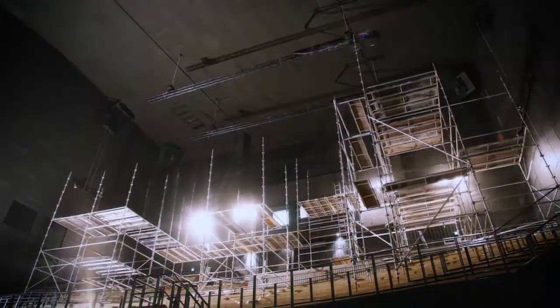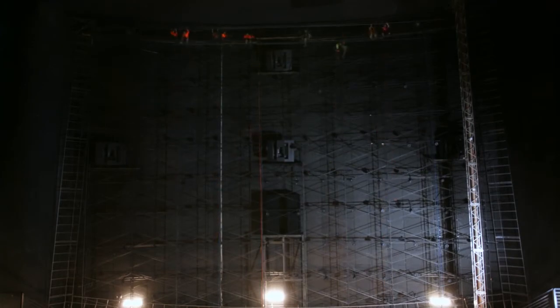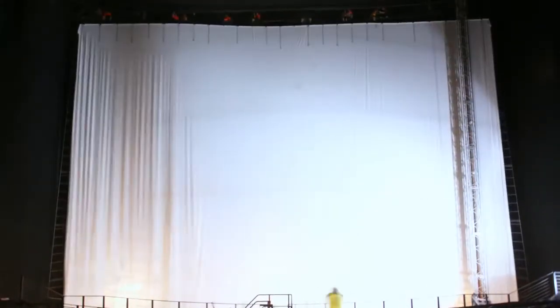We then waited patiently until September when the new laser projection system was scheduled to arrive. When that time came, the first step was to replace the theatre screen, a change required by the different light output of the lasers used in the new projectors. After the old screen was removed, a team of riggers hoisted the new screen into position, securing it to the top and sides of the frame and tensioning it to ensure there are no creases or wrinkles.